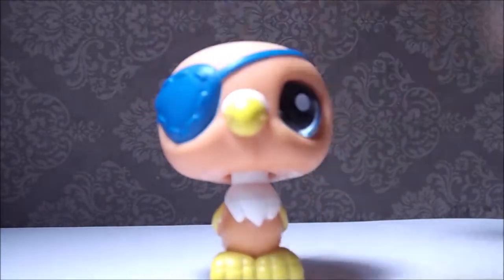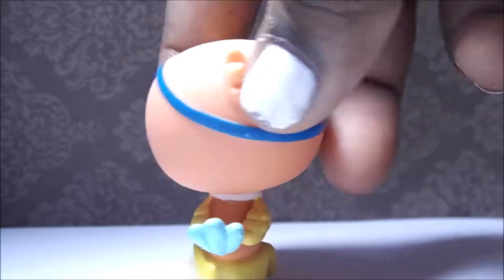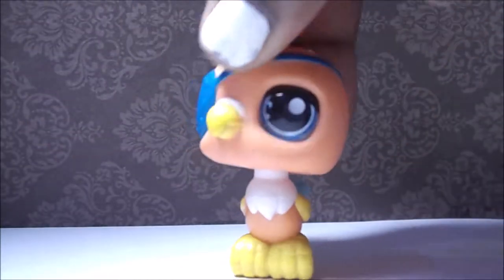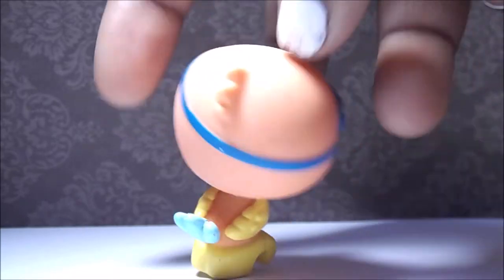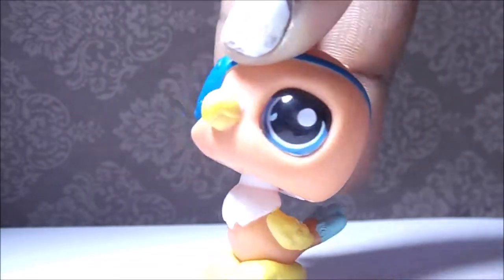Here we have this grasshopper. I think it's a blind bag pet. This one's a grasshopper — it feels weird to touch. But he's cute and he's probably another one of the cleanest pets in this package. I like him.